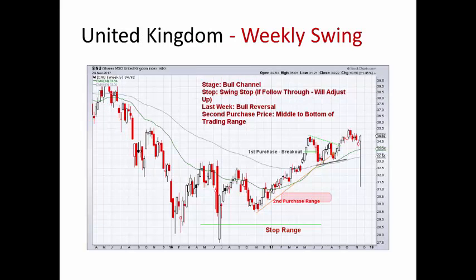UK up almost 1.5%. Last week we did have a nice bull reversal bar — broke through the high right there. This could look like a bull flag, so we'll see if this can continue to the upside. Second purchase range is way down here, and then a stop way, way down here even further. Still looks good for the UK, but it does have a lot of room to move.